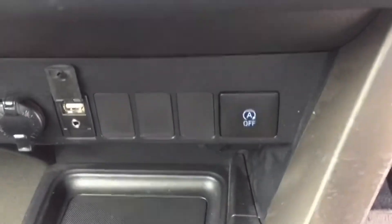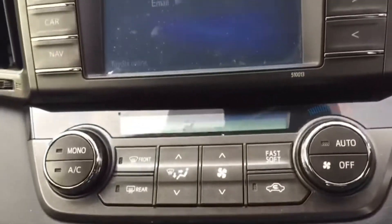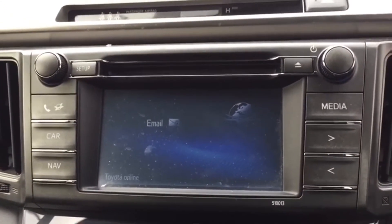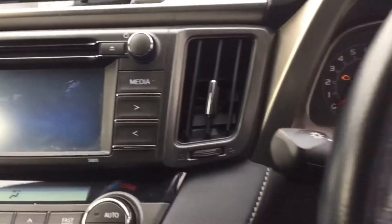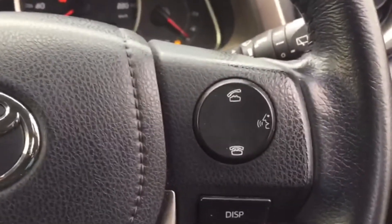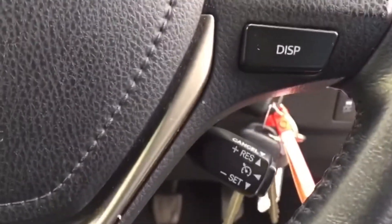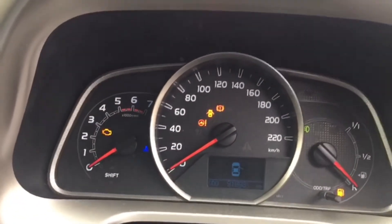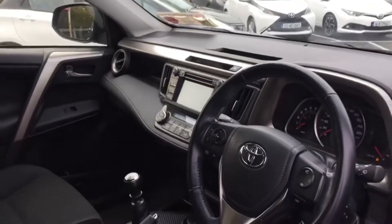You've got your six-speed manual gearbox, stop-start, and up here you've got a little 5 inch touchscreen with reversing camera and CD player. Then you've got your multifunction steering wheel which has Bluetooth and cruise control. There's only 92,000 kilometres on the clock.